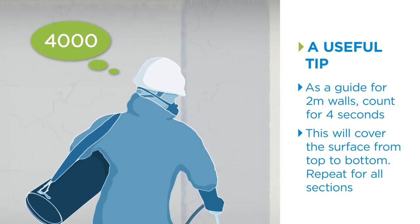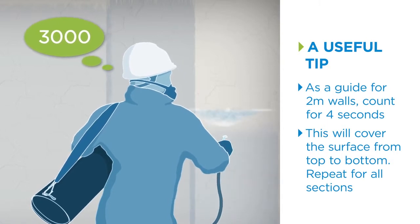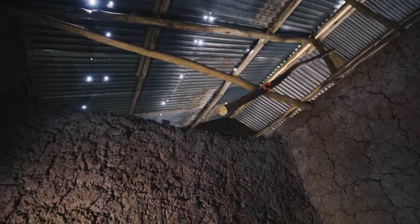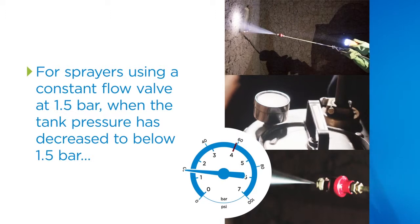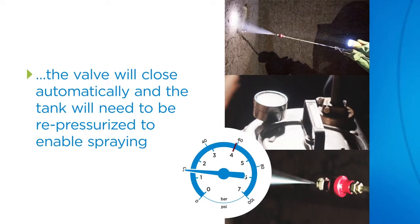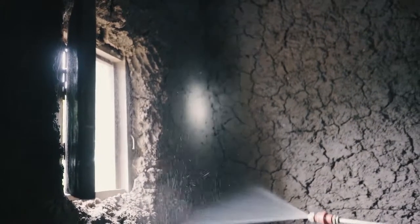Each metre strip of wall should take approximately 2 seconds to cover. Repeat this action across the whole surface of the wall. It takes plenty of practice to handle the spray lance to ensure the right level of mixture is applied. Too much application means the mixture is being needlessly wasted; too little means the home will not have enough protection. If the ceiling is accessible, it should also be sprayed in the same way. Work backwards during application to avoid walking into any airborne spray. Continue spraying all walls walking towards the door, taking care that no parts of the wall have been missed. Repeat this method in each room.